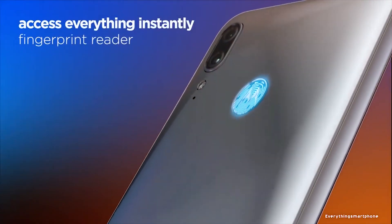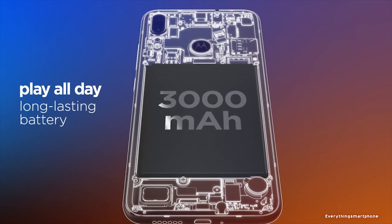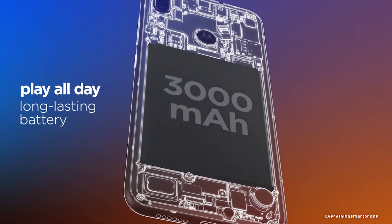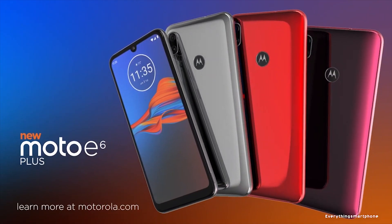The Motorola Moto E6 Plus runs Android 9 Pie. It has a 3000mAh non-removable battery with 10W fast charging support. The phone is available in three color variants: Polished Graphite, Bright Cherry, and Dark Red, and weighs about 149.7 grams.